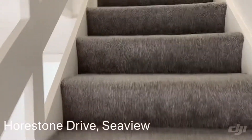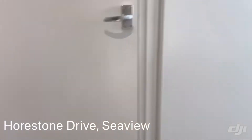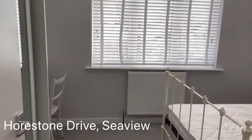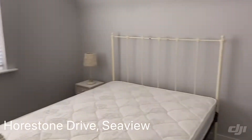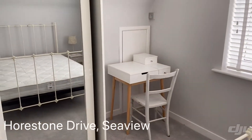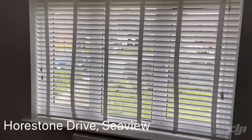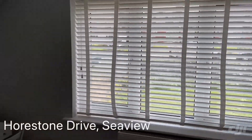Moving up the stairs, we have the master bedroom with lovely built-in wardrobes.